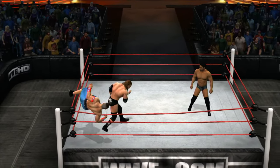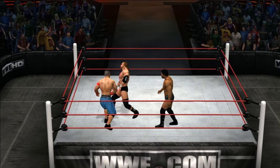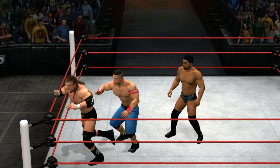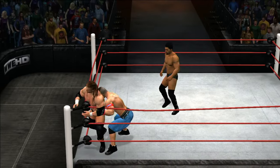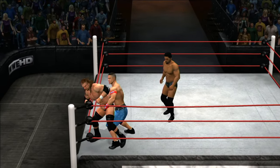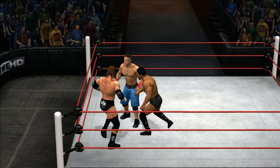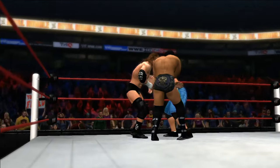Thank you for joining us tonight for the Royal Rumble. John Cena has said that WWE is his life, his passion — it's all that he has. Is he out? No, he made it back in. Nice, well-placed kick to the ribs. Who's coming out next?